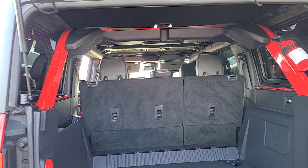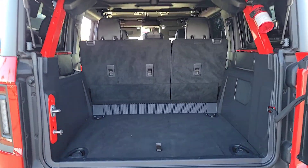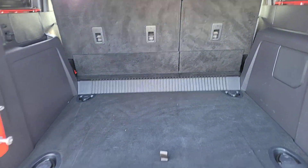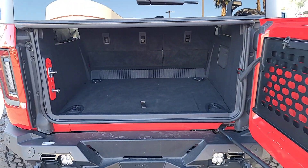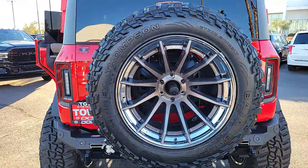Pre-collision system, backup camera, blind spot monitor, dual zone AC, alarm, leather steering wheel, auto dimming rear view mirror, side airbag, driver illuminated vanity mirror, cruise control.